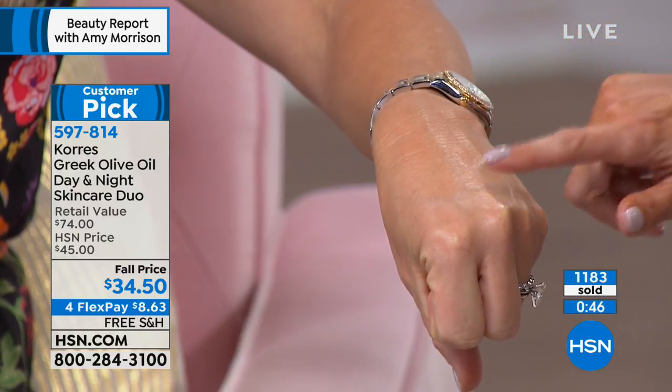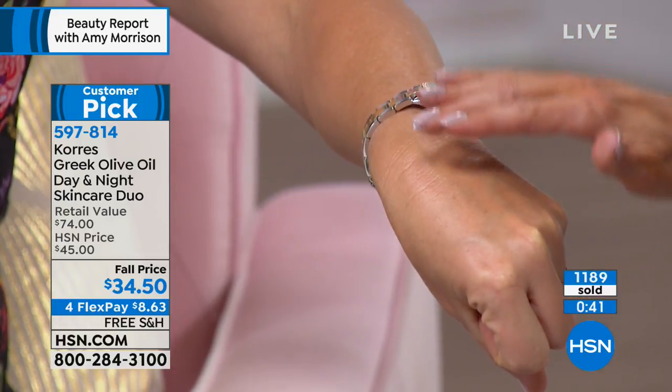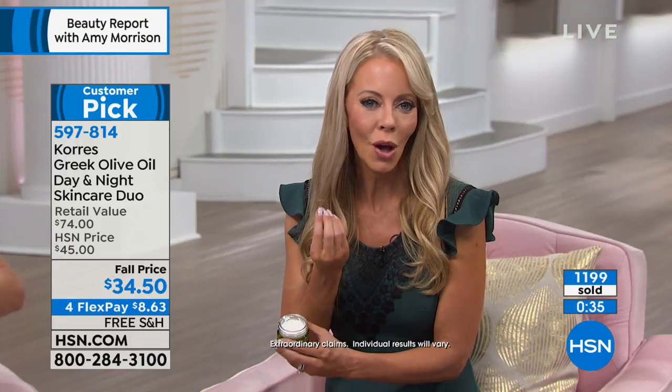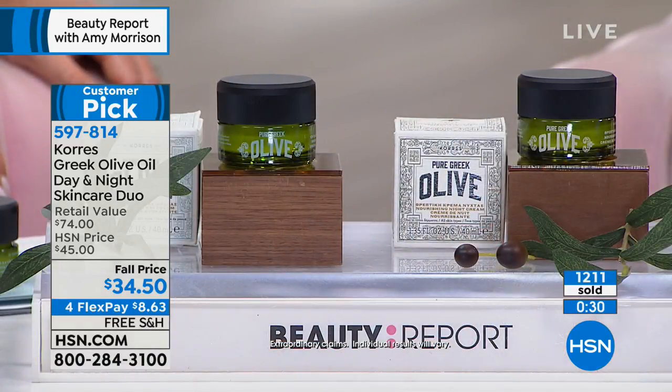Her skin looks radiant, it has a glow. For those of you with combination or oily skin, you're going to love it because your skin's going to look gorgeous even before you put your foundation on. You get this radiance, this natural glow — and what I love is the instant gratification. You don't have to pack on a primer to make your skin look great. This day cream is going to be your secret weapon.